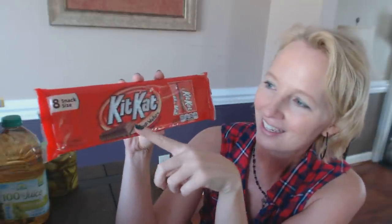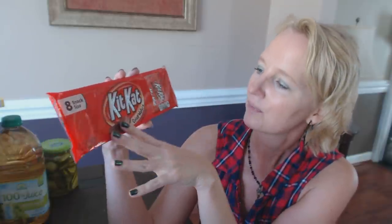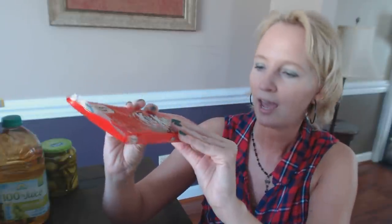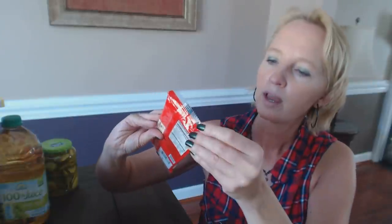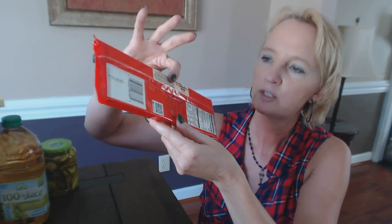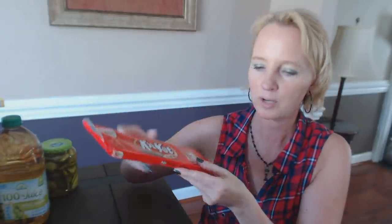As you get closer to the holidays they have more and more German chocolate — it's so good. But they also have Kit Kat, and this is a little eight-snack-size pack. You have eight individually-wrapped Kit Kats at 0.49 ounces each, and these were very inexpensive — I think $1.19 for the eight-pack of little Kit Kat candy bars.